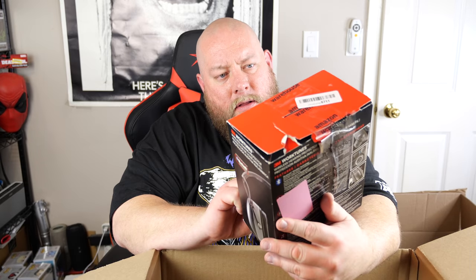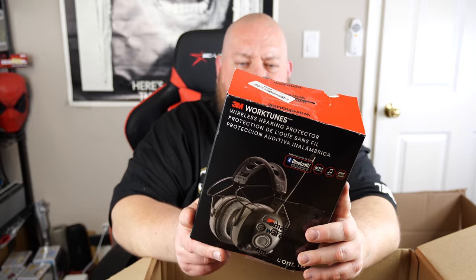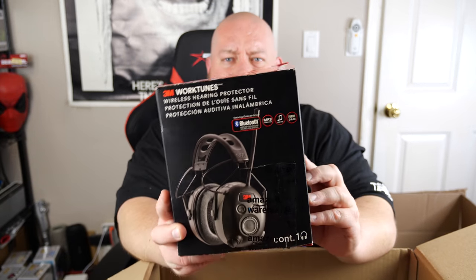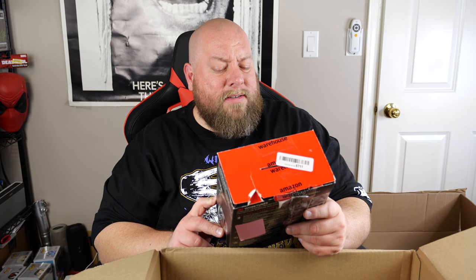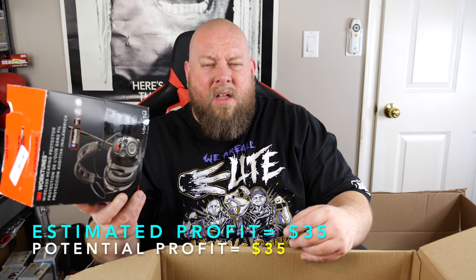3M WorkTunes wireless hearing protector — I bought my dad a pair of these for Christmas last year. The one I got him wasn't Bluetooth; these are the Bluetooth ones, so you can wear them cutting grass and connect to your cell phone. I've actually never received this in a pallet before. New for around $25 to $30 for the non-Bluetooth version — Bluetooth probably $30 to $40 new, so used probably like $20 to $25.